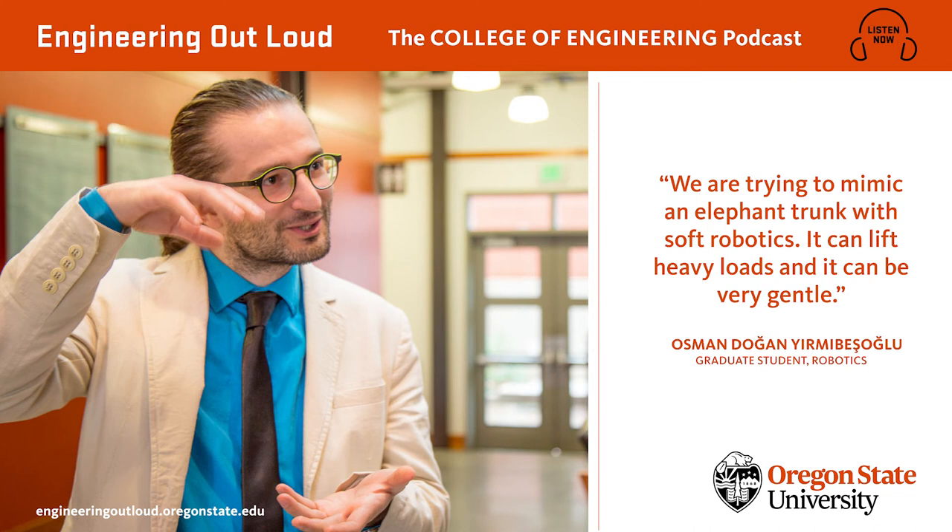For now, most soft robots are tethered to their control systems, which may limit their range. But eventually, as controllers get smaller, the robots will become self-contained. The supple elasticity of soft robots — their ability to compress and stretch and twist and bend — defines their essential nature: adaptability. That quality will one day enable them to become inexpensive replacements for some rigid robots and accomplish tasks that rigid robots aren't well suited for.